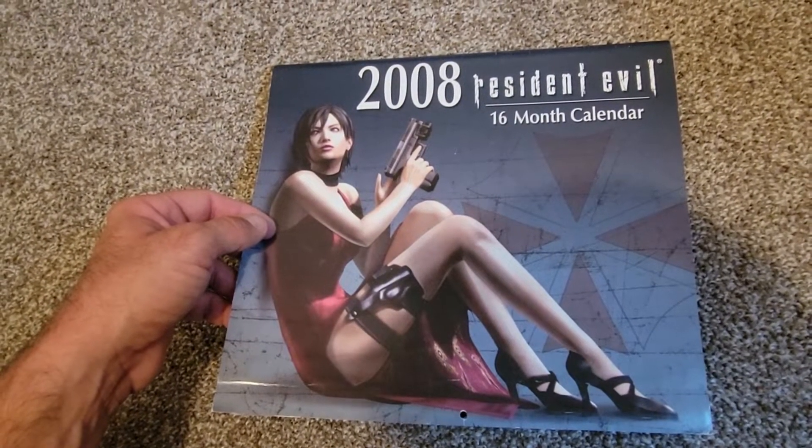Got some cool Wesker stuff there. Before we go too far into the calendar, this is where I keep all my loose papers and everything. Let's take a look — here's some Resident Evil 6 stickers with Jake and Sherry, some descriptions. I'm in a different area doing this so my focus isn't really working.